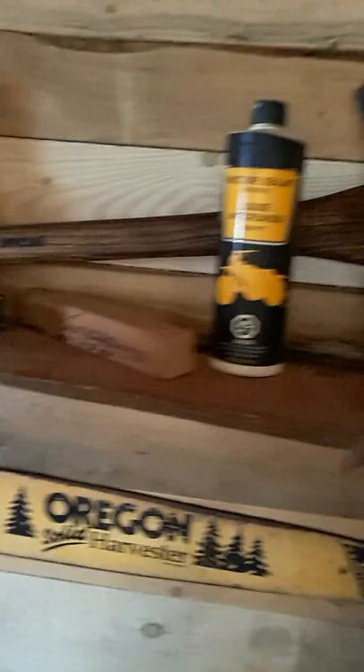Of course, I got my Bucking Special double bit axe. And I got my other Bucking Special single bit — the one you see on the t-shirts. That's the one.